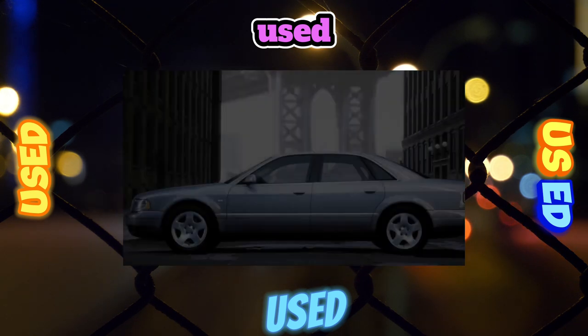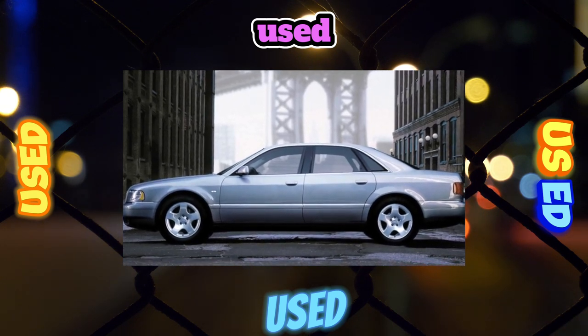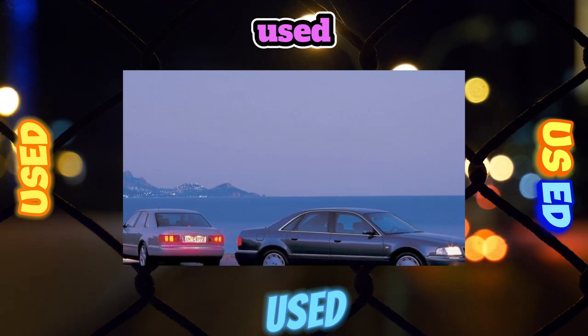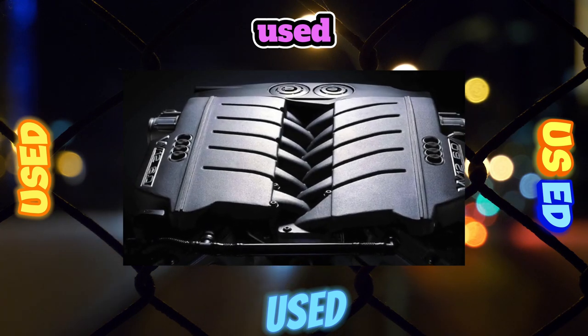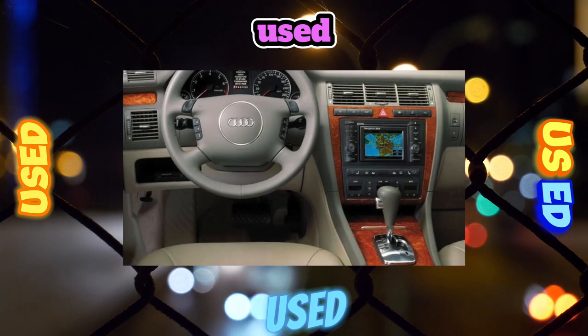Pros: lightweight and durable aluminum body, high passive safety, comfortable salon, good stability and handling, efficient brakes, and powerful engines. Cons: the high cost of the vehicle, parts and maintenance, big mileage on used examples, difficulty repairing aluminum body parts, small ground clearance, and high fuel consumption.